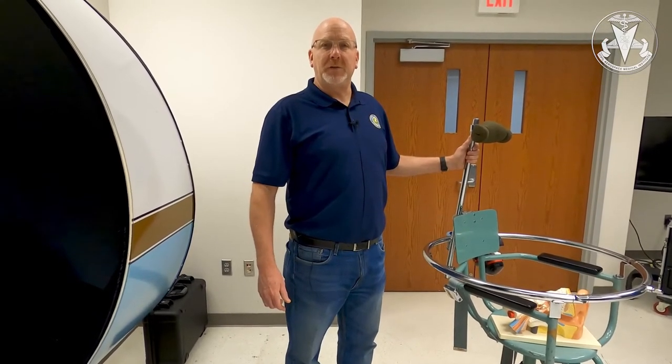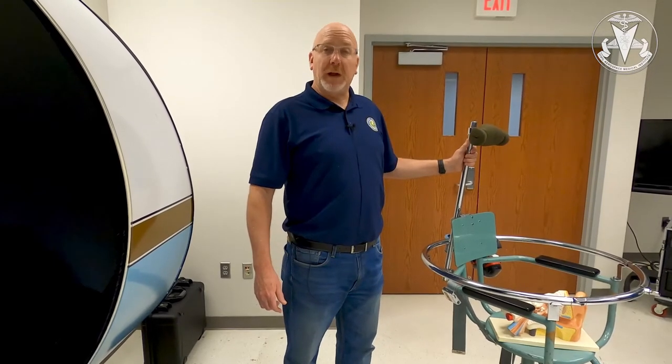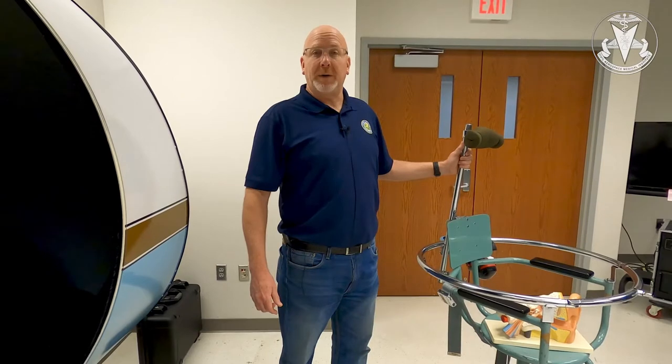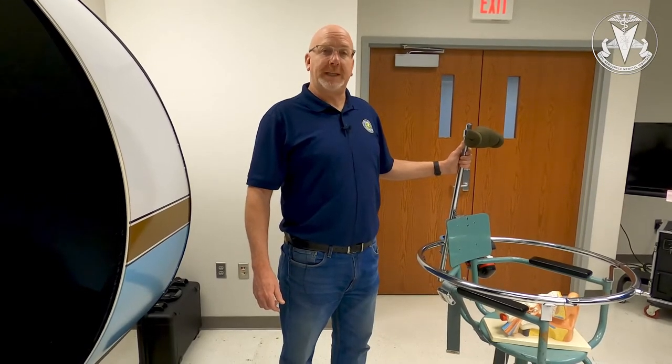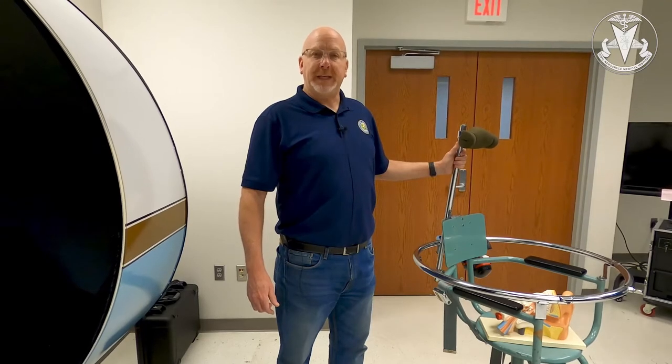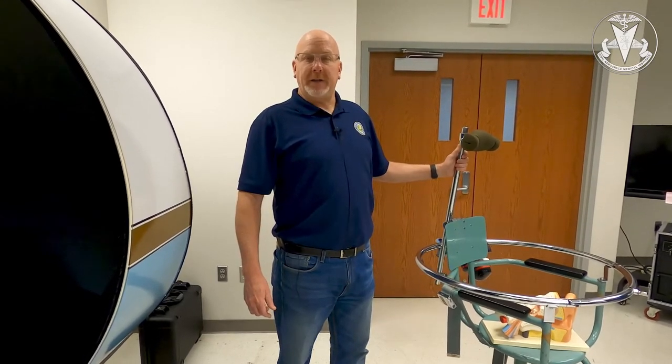Some of the subjects that you might find us teaching include hypoxia training or familiarization, post-crash survival where a pilot gets a chance to actually perform a ditching and put together a survival kit, or the effects of fatigue on their body in the flight environment.